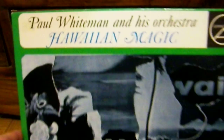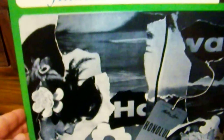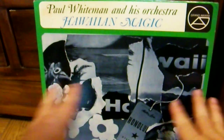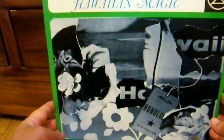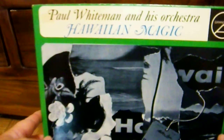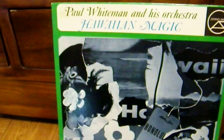First up today: Paul Whiteman — or Whiteman — and his orchestra. The album is called 'Hawaiian Magic.' This is how I originally saw this album; my grandfather had this version, although this is not his copy. The record was originally released in 1956, and this is a much later pressing. I've always liked this cover — I like the collage sort of effect, though it is a little interesting that it's black and white and not in color.